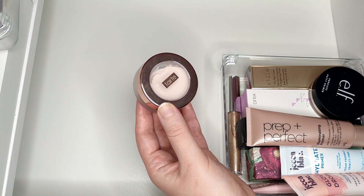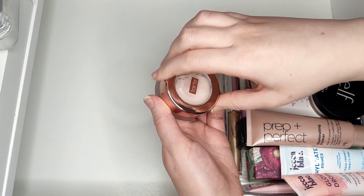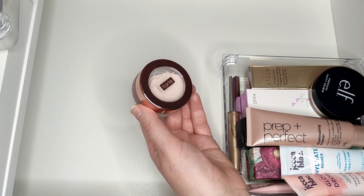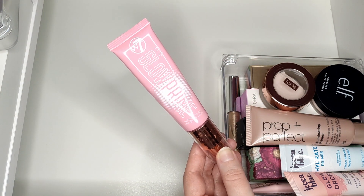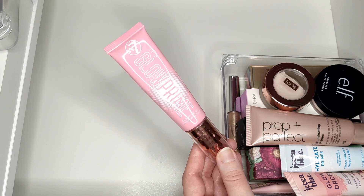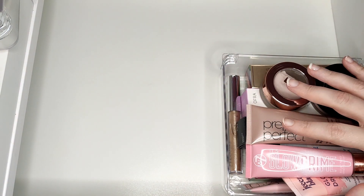I have a pore-filling primer from Tarte as well, but I don't really like it - it bunches up around my nose and T-zone area. I want to try it again this year, and if I still don't like it, I'll get rid of it. I also have the W7 Glow Prime Radiant Primer, which is really nice and very affordable. Both the Primark one and this one are affordable, and I enjoy them. Those are all my primers that aren't currently in projects.